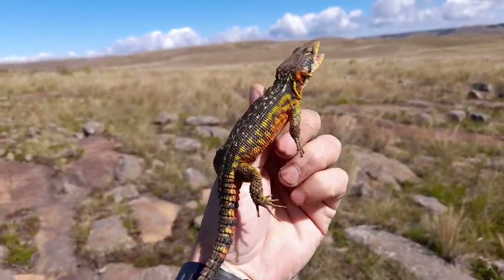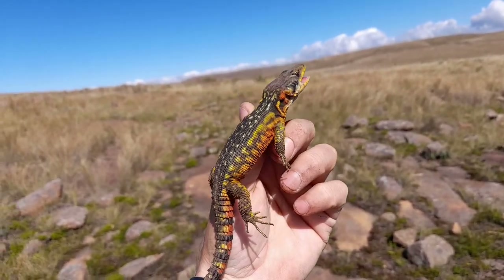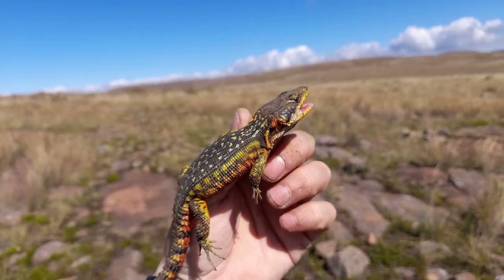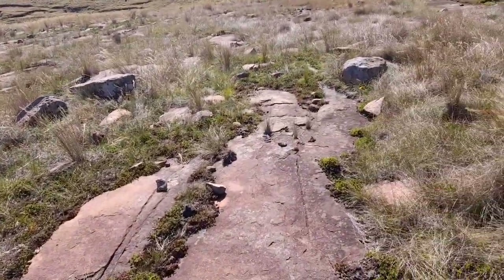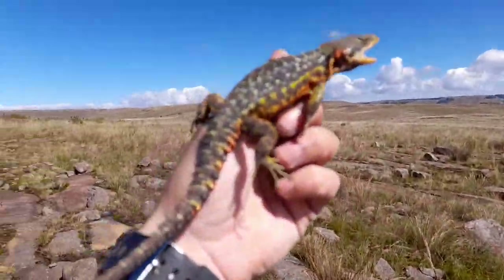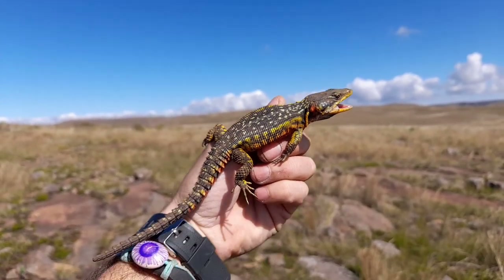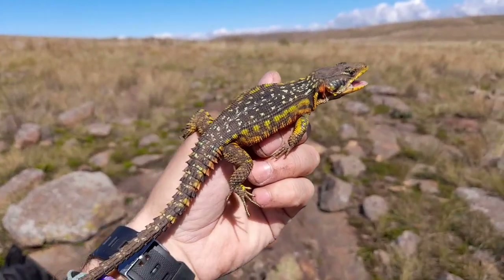Got a really pretty male crag lizard — super stoked, definitely the most colorful one I've seen in quite some time. I'm sure there are loads of them hiding out around here. You've got this rock-on-rock surface; all of these rocks are pretty much sitting on more rock, which provides great rocky cracks and crevices for these guys to hide in. Decent size too, so we're gonna get some photos and keep pushing.